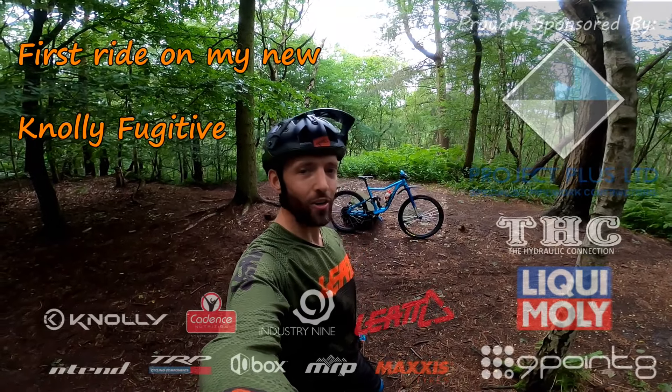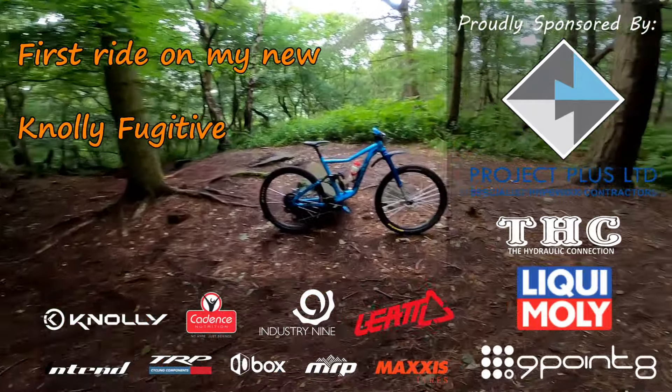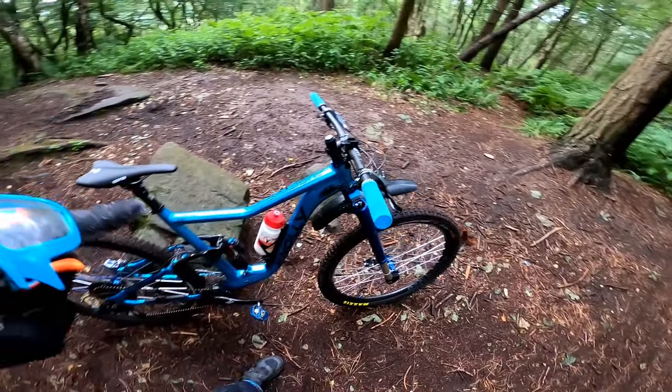Good afternoon. I am here at Black Rocks today and I'm finally getting to test ride my new Fugitive. That is so damn hot. There's the trail — here's one very excited rider, there's a bike ready to rip. Let's do this.